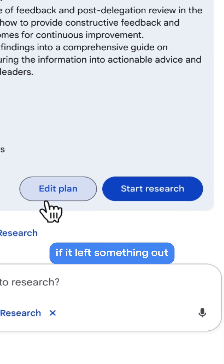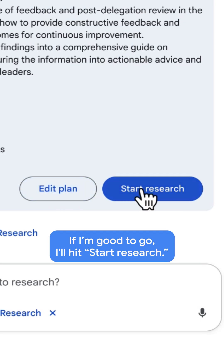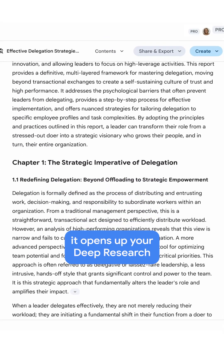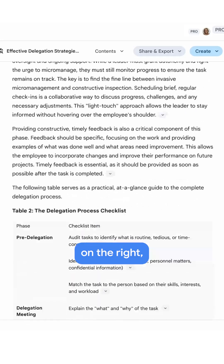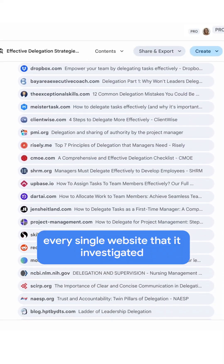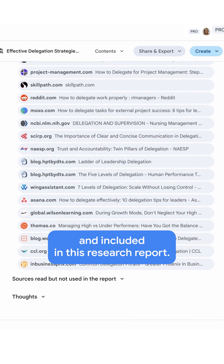If it left something out or I don't like something it's going to research, I can click edit plan. If I'm good to go, I'll hit start research. Once deep research is finished, it opens up your deep research on the right, giving you the full report and it cites every single website that it investigated and included in this research report.